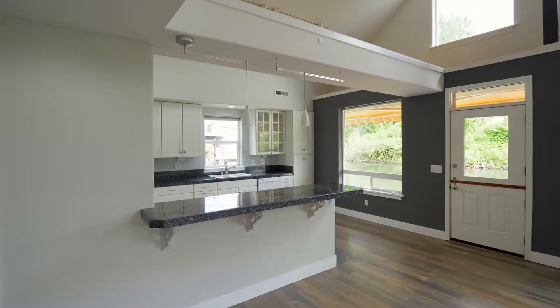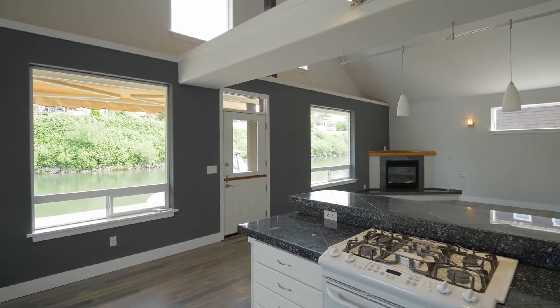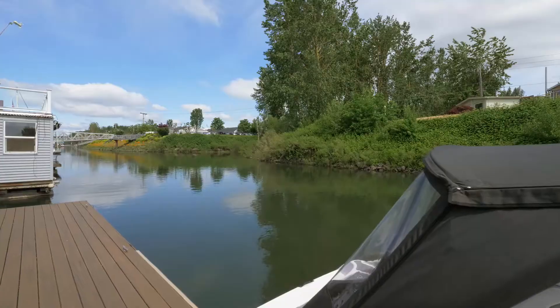The kitchen features granite countertops, bar seating, and abundant storage. From here, head to your new composite deck and tranquil river views.